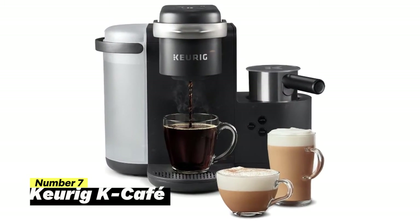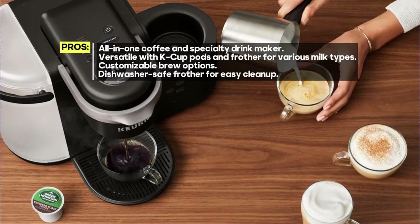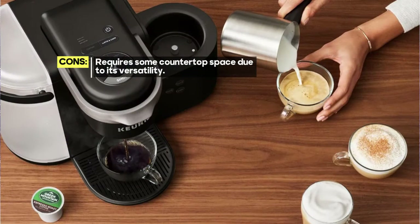Inside the box, you'll receive the Keurig K Cafe coffee maker, along with a dishwasher-safe frother, ensuring you have everything you need to create your favorite coffee beverages. This versatile machine allows you to use any K-Cup pod to brew coffee, or whip up delicious lattes and cappuccinos.